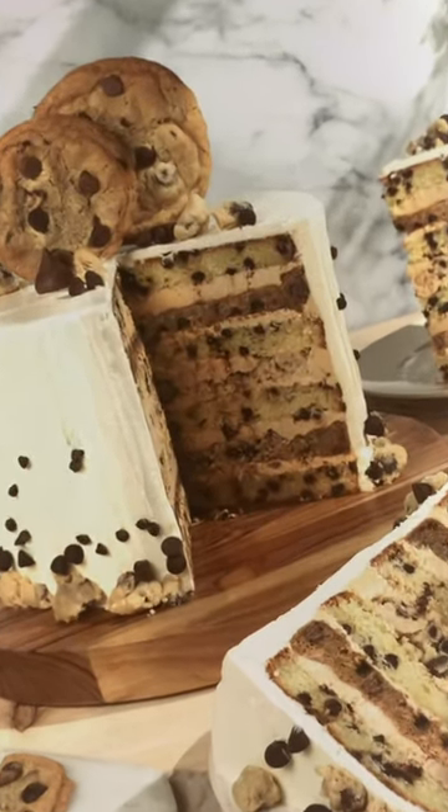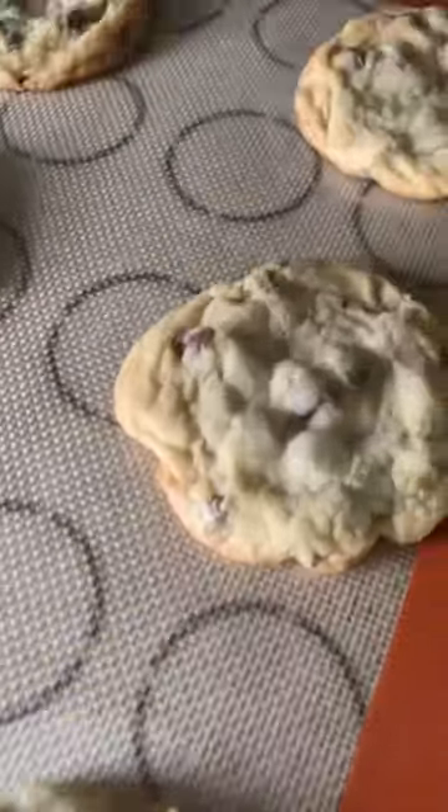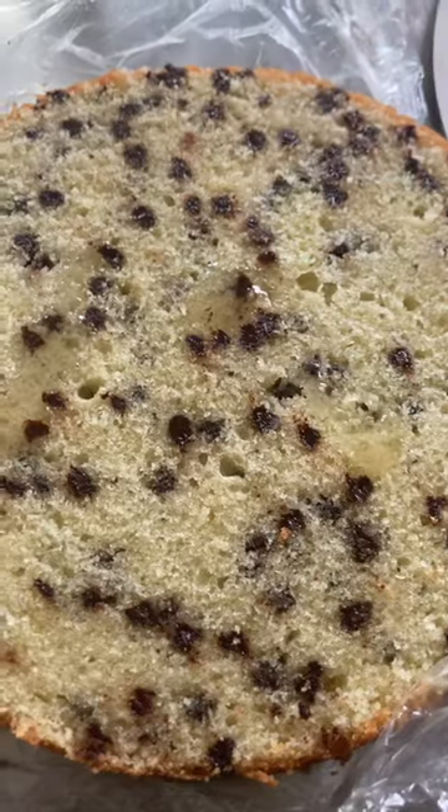Crazy thing is, my husband doesn't even like cake, but he challenged me to make this one. I needed edible cookie dough, chocolate chip cookies, giant chocolate chip cookies, chocolate chip cake layers, and more cookies that ended up being blended to create cookie butter. Not one, but two batches of buttercream, and don't forget the simple syrup.